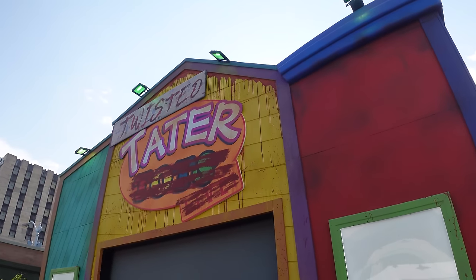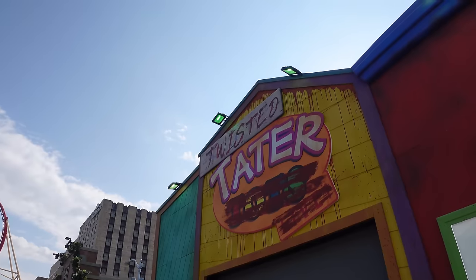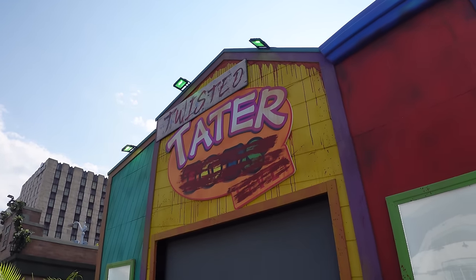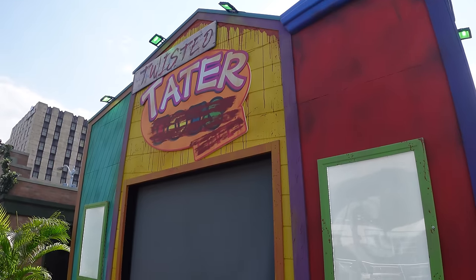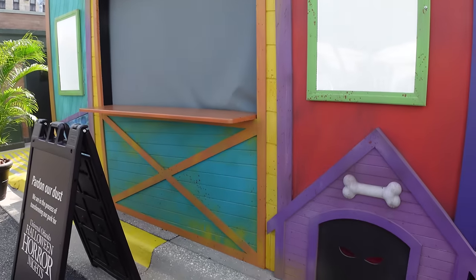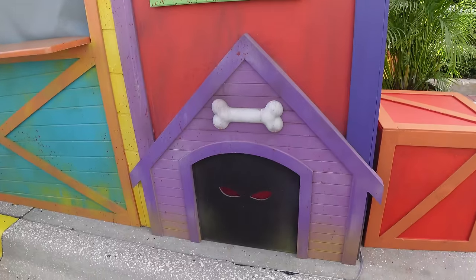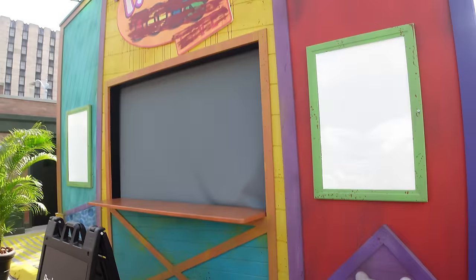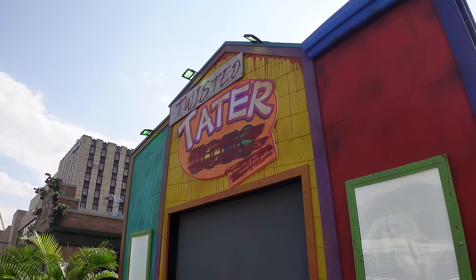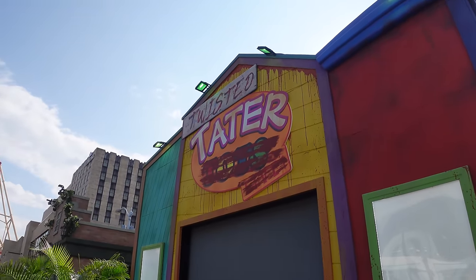The incredible theming continues with the Twisted Tater booth — Twisted Tater Tots Live. It has some green lighting, and it looks like a kid's show gone wrong. Maybe it's connected to Triplets of Terror. Either way, it's a really cool, well-designed food booth for just Twisted Taters, but it shows the level of theming they're going for this year with everything at the event.